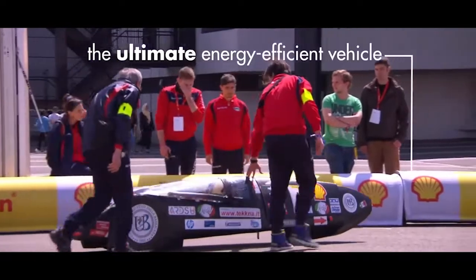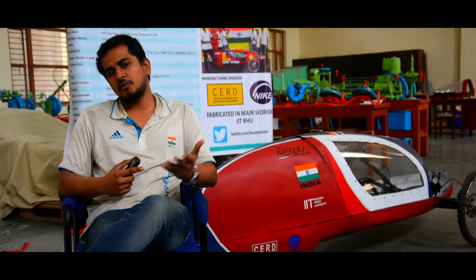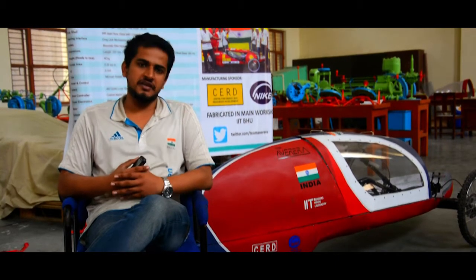Seeing our modifications in the vehicle, we are really confident that we will be able to bring our team name within the top 6 of the electric vehicle prototype category of the event.